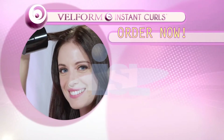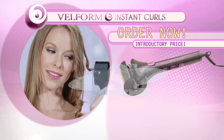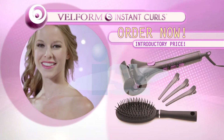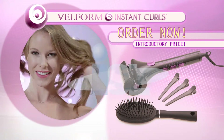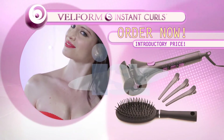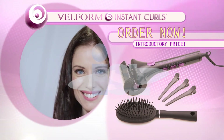Order now and you can get Velform Instant Curls for an incredible introductory price. It comes complete with a styling brush and three styling clips for easier than ever styling. You get it all — Velform Instant Curls, the styling brush, and three styling clips for an incredible introductory price. Order your Instant Curls now. The following has been a paid presentation for Velform Instant Curls by Velform.